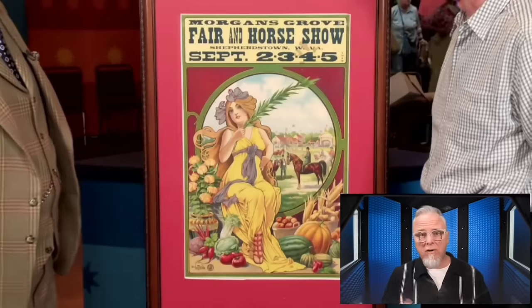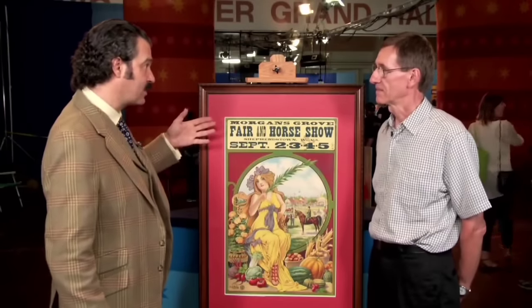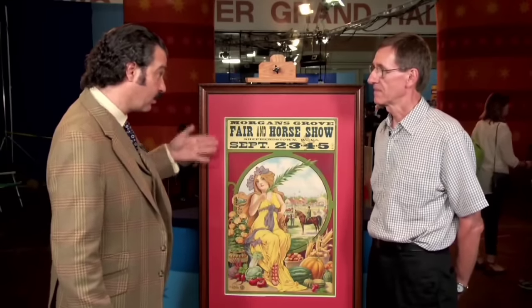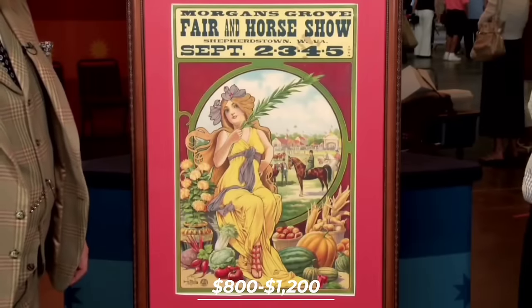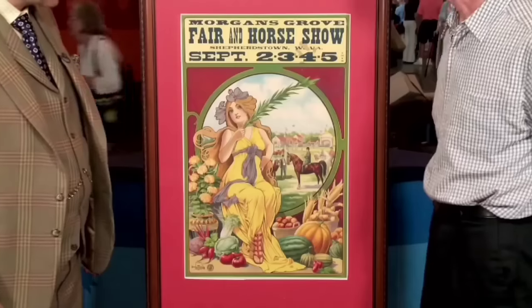A blank lithograph designed by Donaldson Lithographing was used as a poster to advertise a fair in Shepherdstown. The guest bought the poster for $40 from a man who sold items used at the fair. The lithograph wasn't made specifically for the fair but was made by Donaldson as a blank — made in bulk, and people who wanted to use them bought and printed their names on it. This is one of the rare few that were actually used by a local fair. Because their art designs were made in a generic manner, these lithographs could serve various events. It was valued at $800 to $1,200 at auction. A good day at the fair.